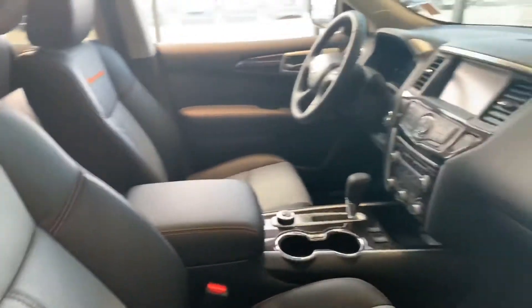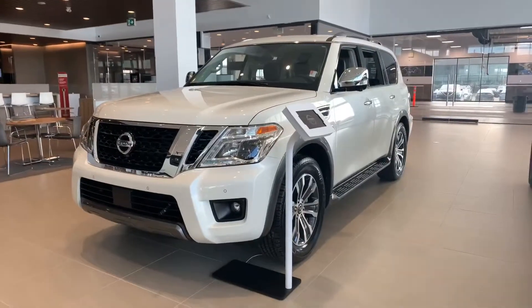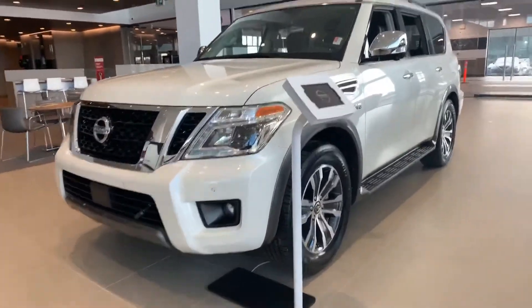Over here you're going to see the Nissan Armada — look at the side steps and the nice big wheels.